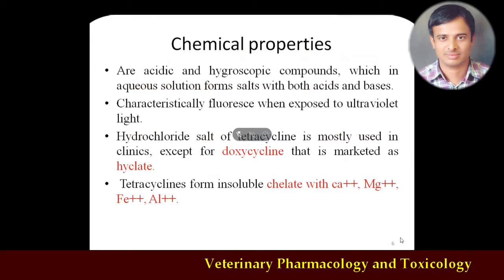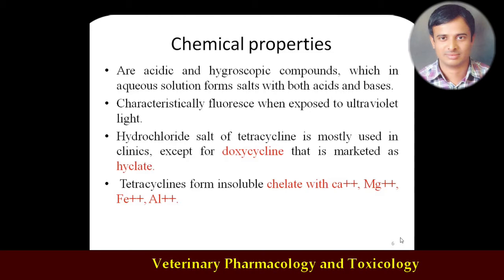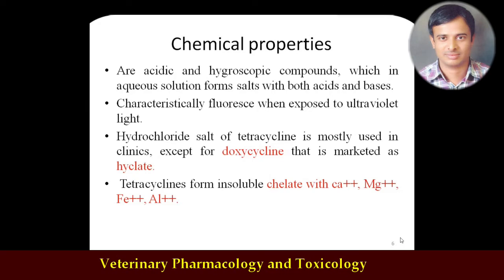Regarding chemical properties: these are slightly acidic and hygroscopic compounds. Their aqueous solutions form salts with both acids and bases. Some tetracyclines have characteristic fluorescence when exposed to UV rays — specifically doxycycline and demeclocycline have fluorescence properties. Hydrochloride salts of tetracyclines are most common in clinical use — for example, tetracycline hydrochloride or oxytetracycline hydrochloride — except doxycycline, which is available as a hyclate salt.